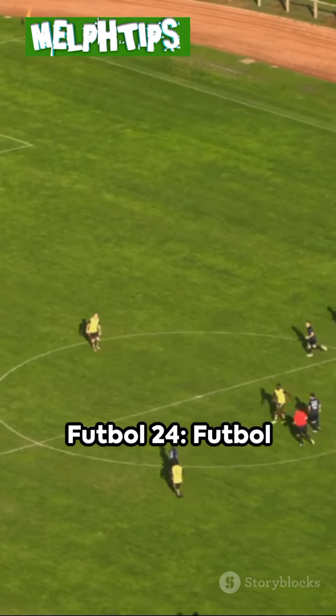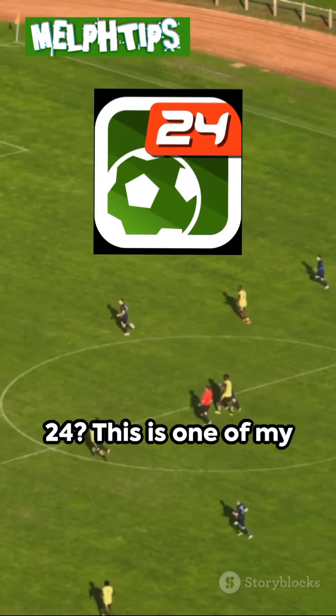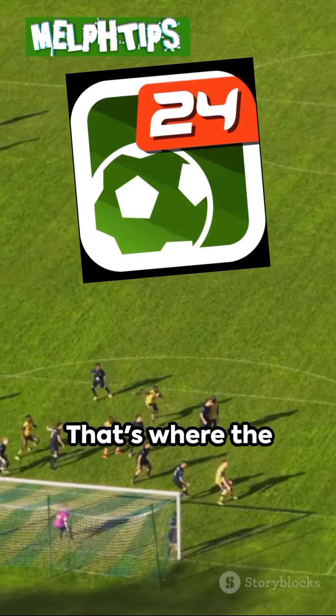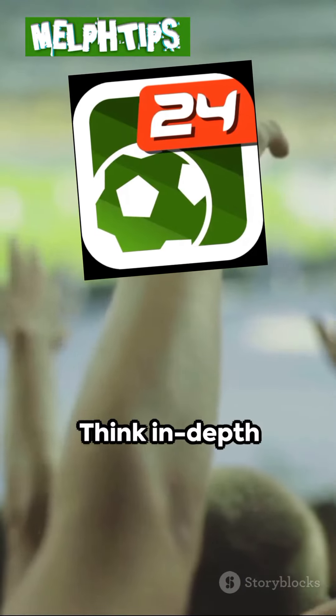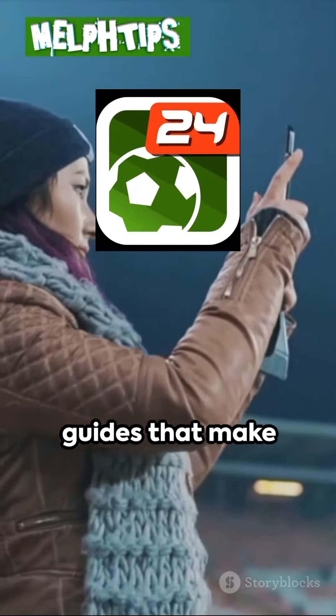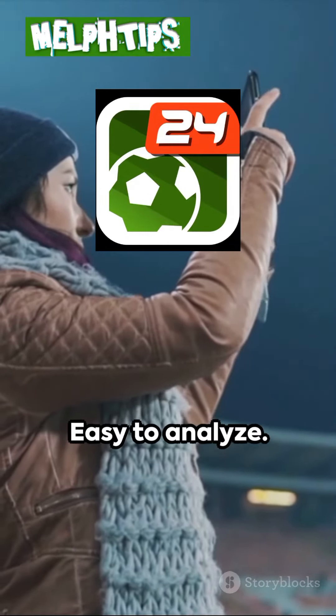At number 3: Football24. This is one of my personal favorites. It's straight up, no unnecessary insights — that's where the analysis starts to sizzle. Think in-depth stats, head-to-head comparisons, and form guides that make Nostradamus look like an amateur. Easy to analyze.